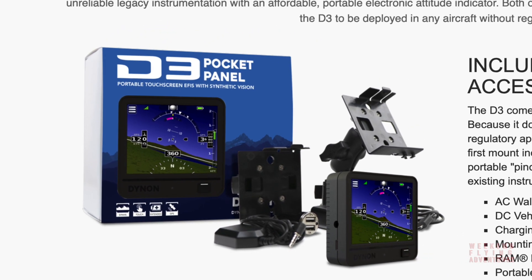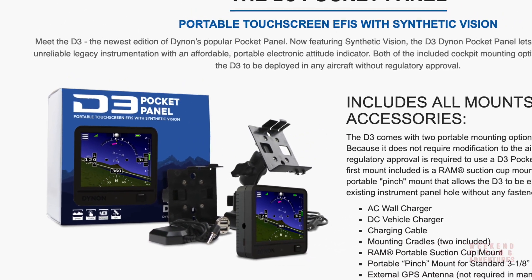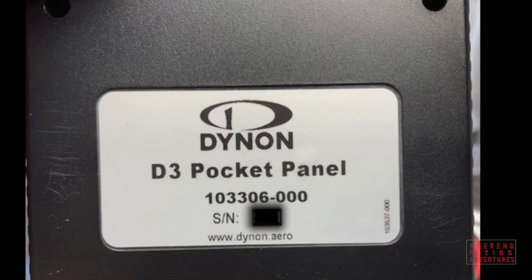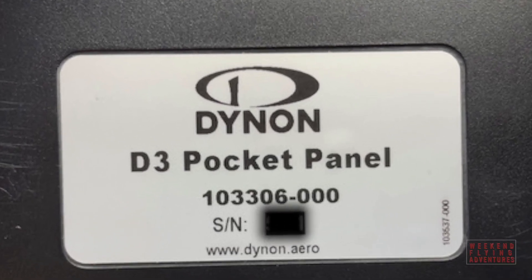The first item to arrive was the Dynon Backup Attitude Indicator. It has a built-in GPS and an AHARS unit, and it's rechargeable. It was pretty easy to attach to the panel with the existing hardware they provided.